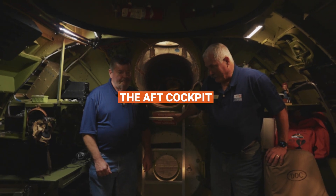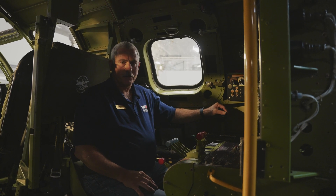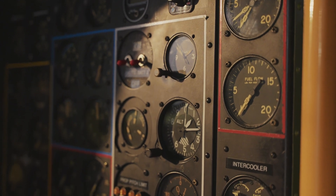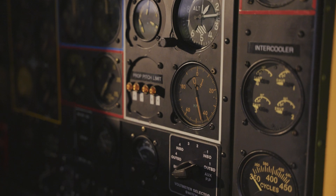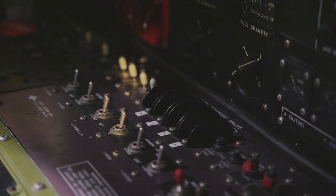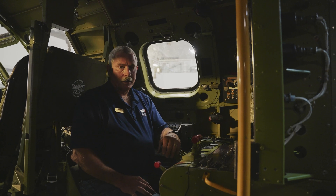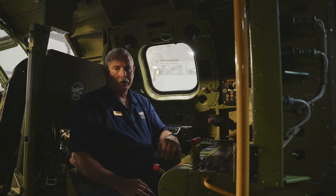This is the flight engineer's position. He manages all the systems on the aircraft. We jokingly say he's got 40 gauges and 50 switches, and that's not too far wrong. All of the gauges are dual needles, so they control two engines for each gauge. He manages the fuel, the electricity, the power from the engines, the hydraulics for the brakes, pressurization, fuel transfer, and de-ice.